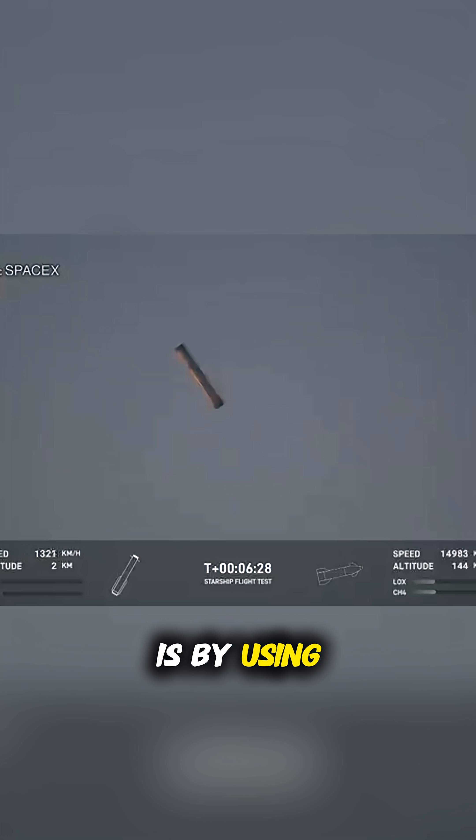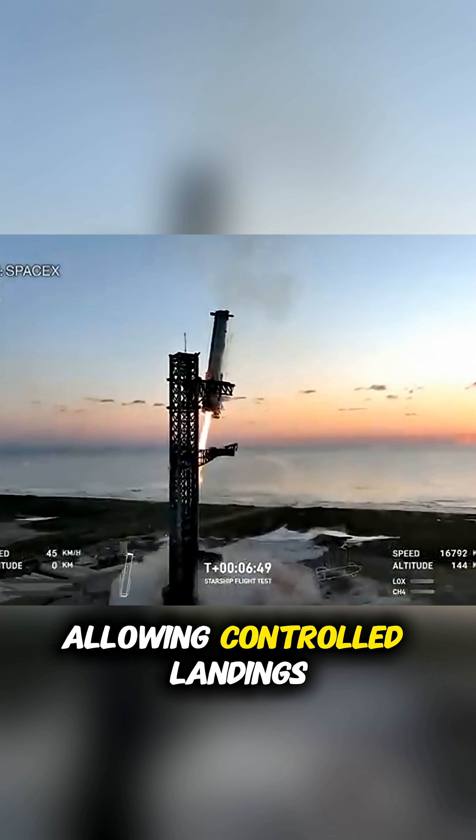The key difference is that by using only liquid fuel, SpaceX can restart its engines during re-entry, allowing controlled landings. The shuttle's solid fuel boosters, however, couldn't be restarted, which is why once they burned out, NASA had to ditch them.